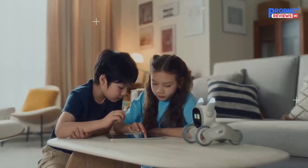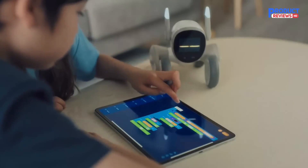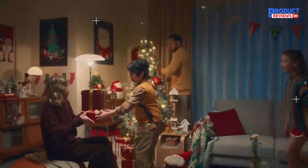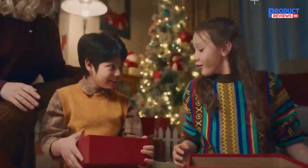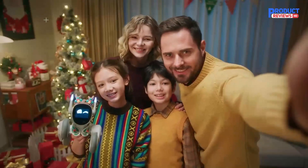Luna always wants to learn new tricks. With simple drag-and-drop based on Google Blockly, you can teach Luna to do anything you can imagine. Luna is friendly, super cute, and super playful — everything you can ask for in a best friend, or better yet, a new family member.